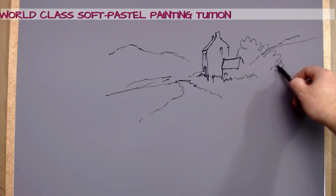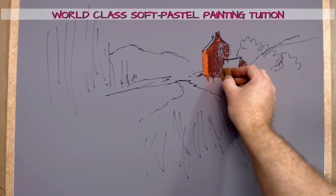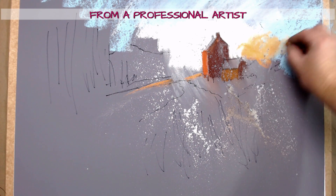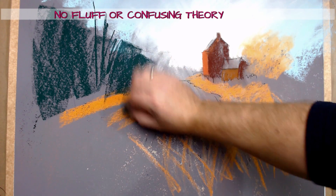Join me in the studio and learn to paint this wonderfully evocative landscape in soft pastel. In this workshop you'll learn how to use one of the most important tools from the artist's box of tricks, which is learning how to convince your viewer that they have free will when they look at one of your paintings.